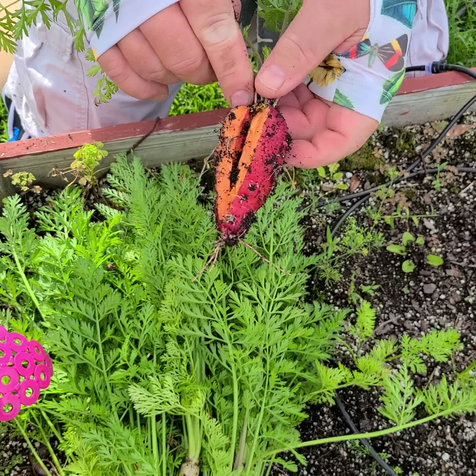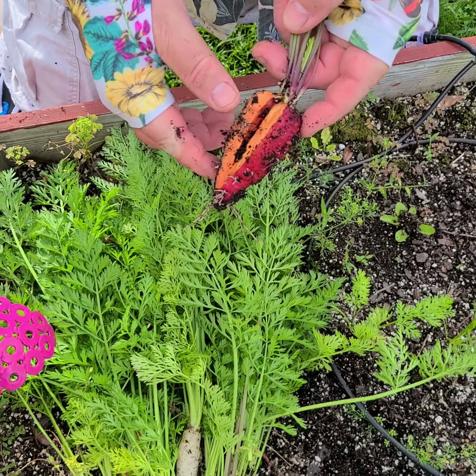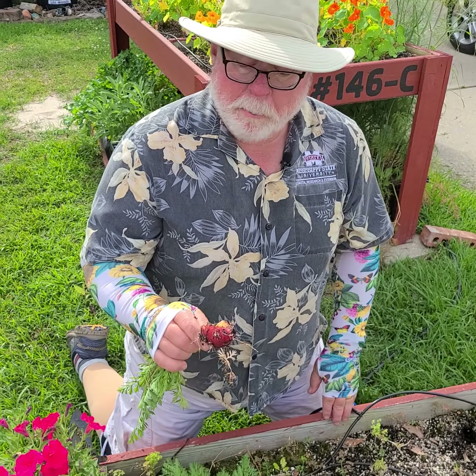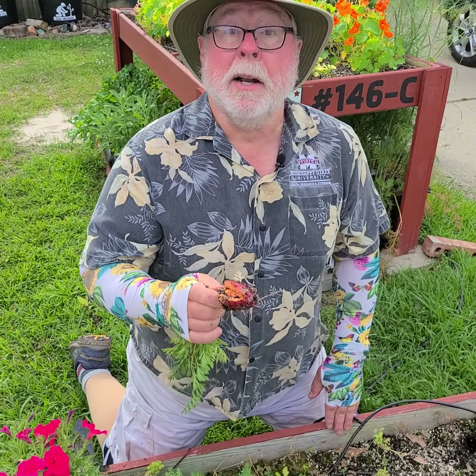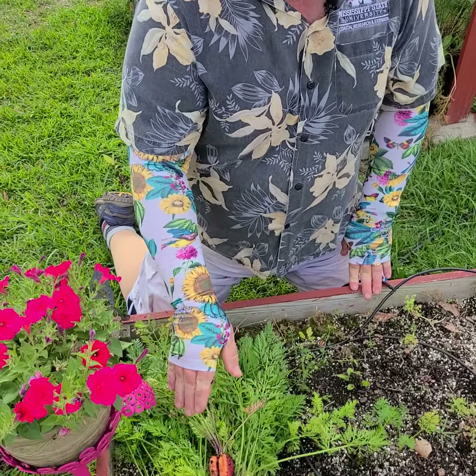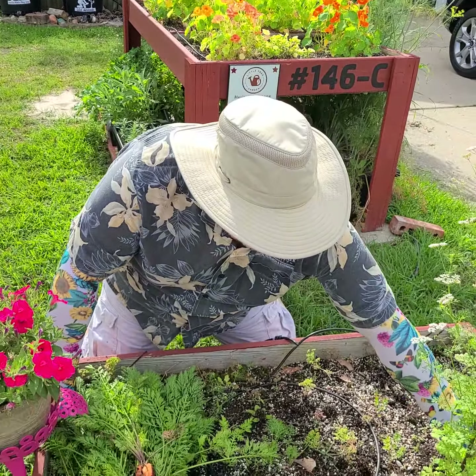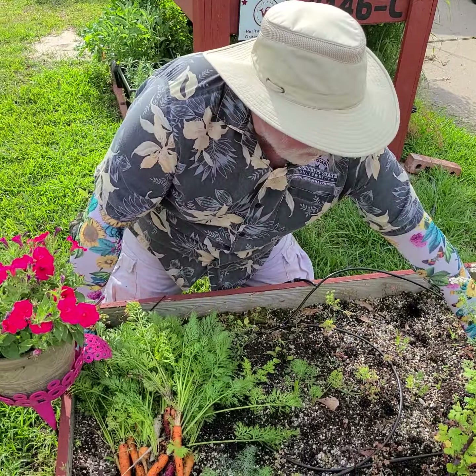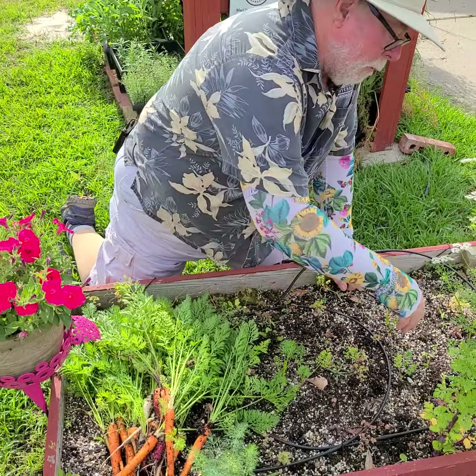Now here's an interesting occurrence. It's got this red carrot, but look what happened to it — it's split. That was really because they were in the bed too long. They should have been out of here a long time ago, but that's a result of the 12 inches of rain over three days that we got a couple weeks ago. There was just way too much water in there for the carrots and they just split.